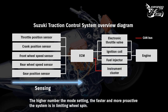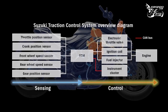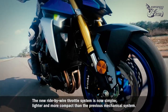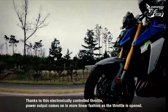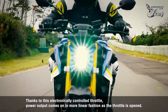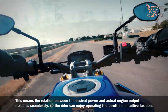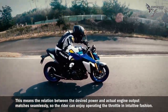The higher the mode number setting, the faster and more proactive the system is in limiting wheel spin. The new ride-by-wire throttle system is simpler, lighter, and more compact than the previous mechanical system. Thanks to this electronically controlled throttle, power output comes on in more linear fashion as the throttle is opened, so the relation between desired power and actual engine output matches seamlessly and the rider can operate the throttle in intuitive fashion.